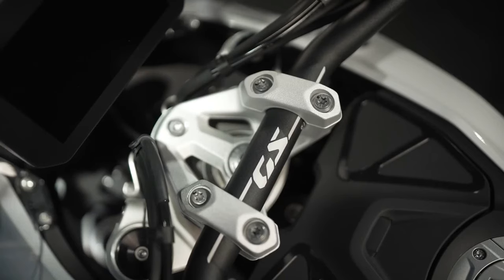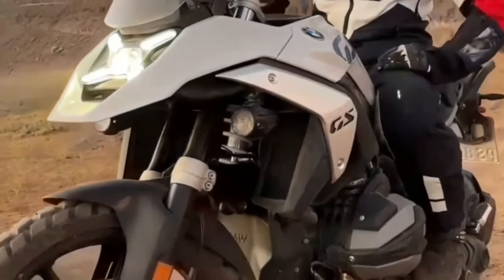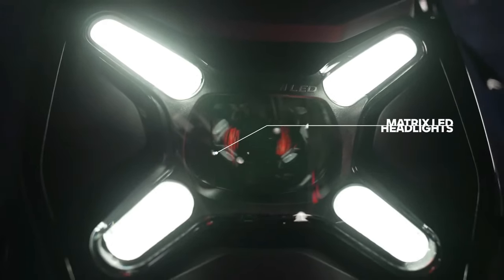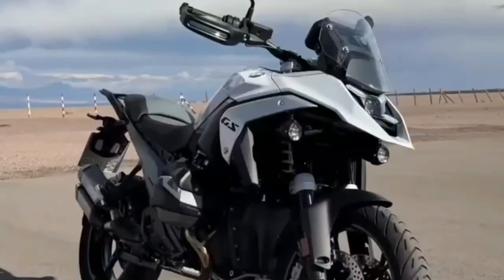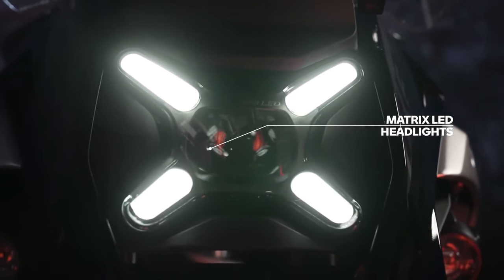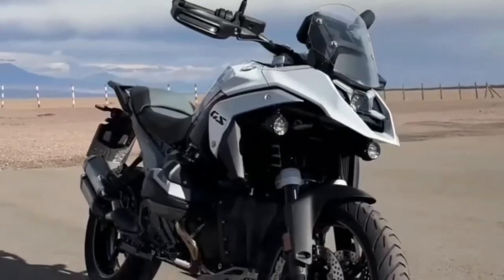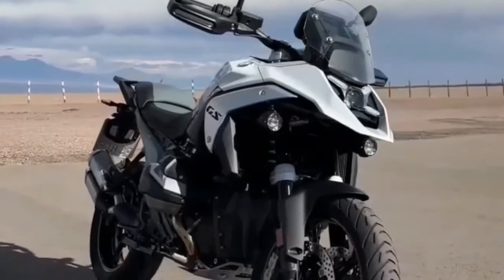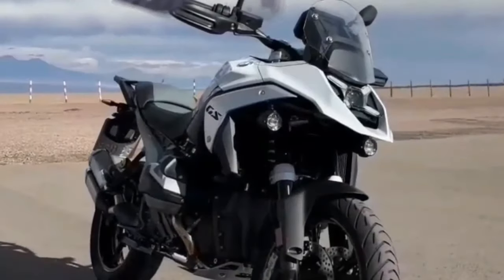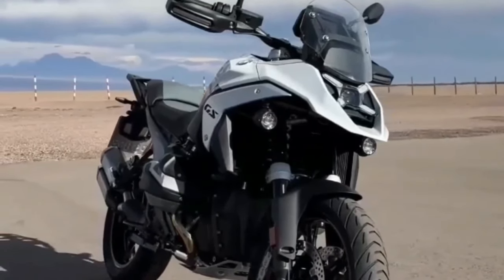The 2024 BMW R1300GS is powered by a 1300cc air and liquid-cooled boxer engine with a bore and stroke of 106.5mm by 73mm. It makes a claimed 145 horsepower at 7,750 RPM alongside 105 pound-feet of torque at 6,500 RPM. It uses BMW's ShiftCam variable valve timing technology with intake valves of 44mm diameter and exhaust valves of 35.6mm diameter.